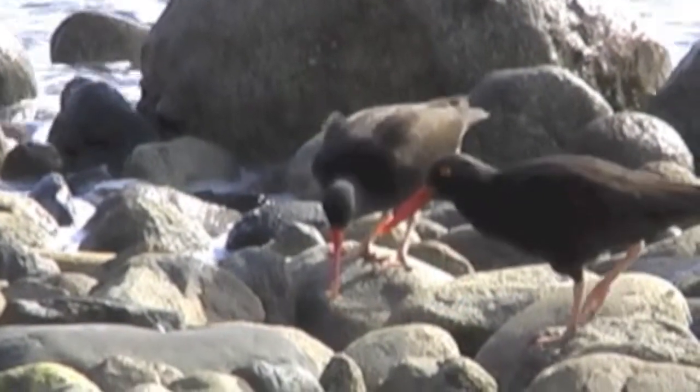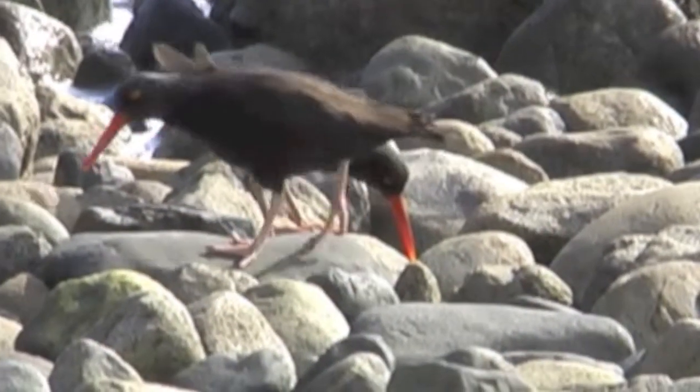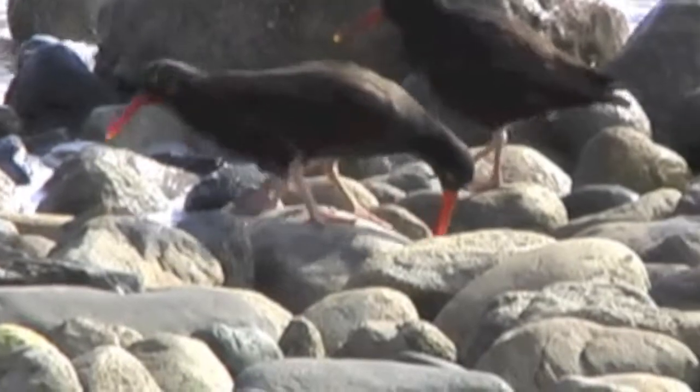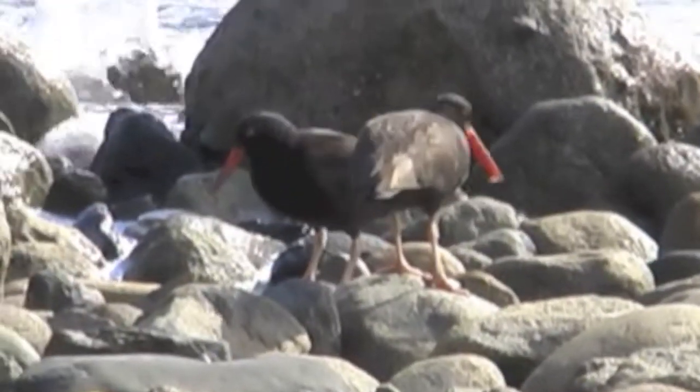Their hefty bill can open oysters and pry limpets off rocks. That bill is very strong — the size of it for the size of the bird is quite hefty.